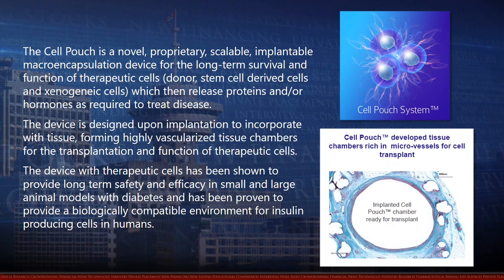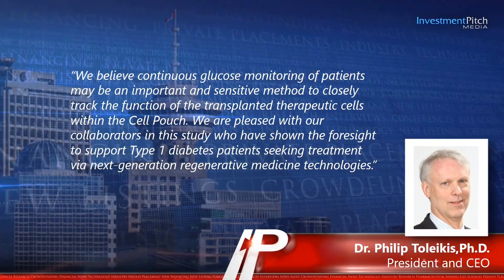Dr. Philip Talikas, President and CEO, stated: "We believe continuous glucose monitoring of patients may be an important and sensitive method to closely track the function of the transplanted therapeutic cells within the cell pouch. We are pleased with our collaborators in this study, who have shown the foresight to support type 1 diabetes patients seeking treatment via next-generation regenerative medicine technologies."